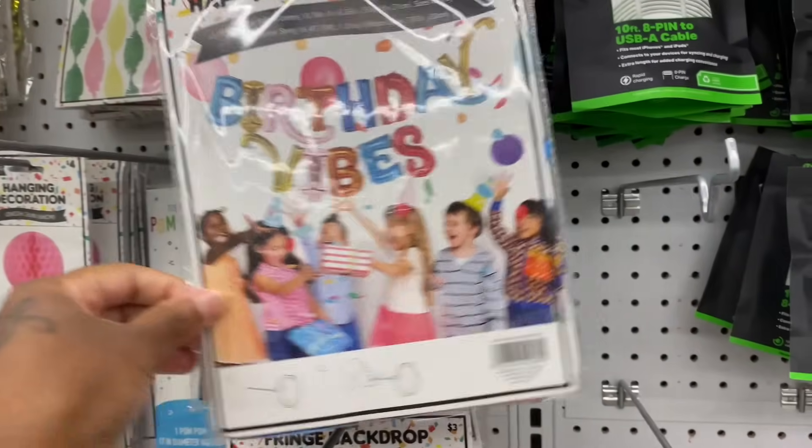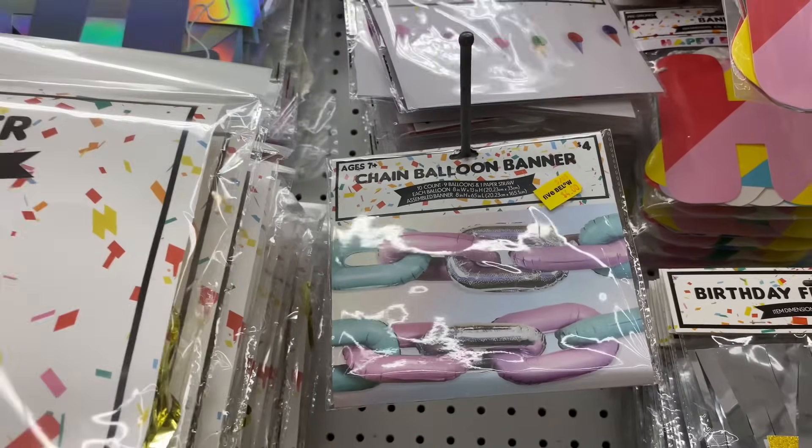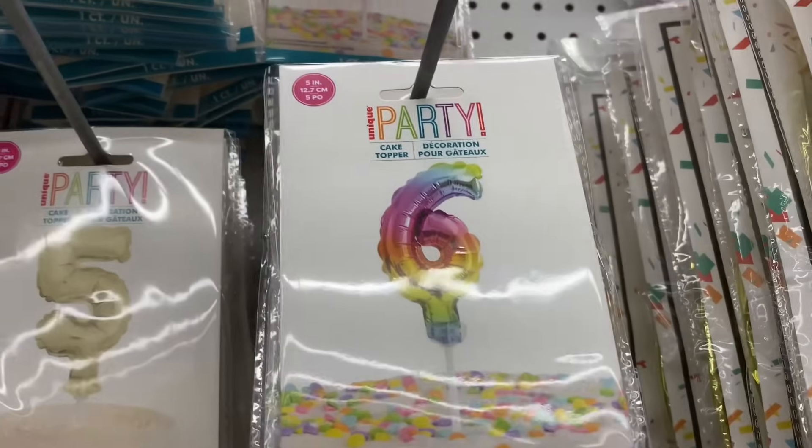They got a birthday section — birthday vibes! Chain balloon banner, French chandelier, balloon numbers, and rainbow decorations. Very cute.